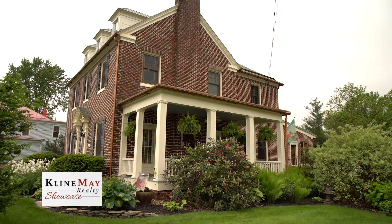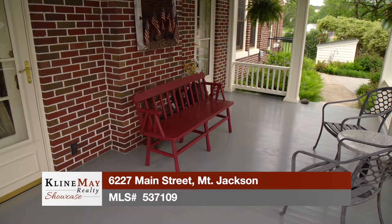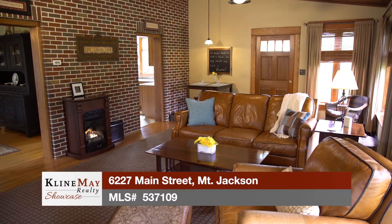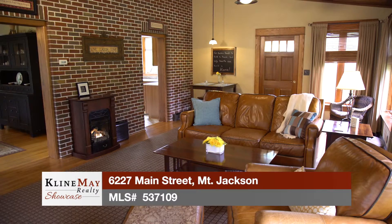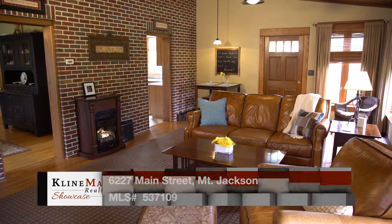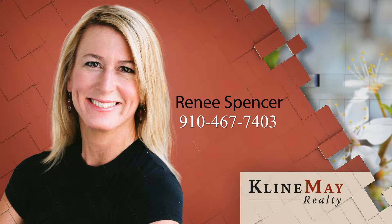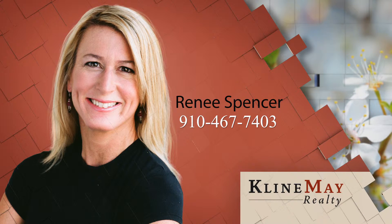This home makes a wonderful full-time residence, but would also work well for a vacation home or a home business such as an antique shop or bed and breakfast. The possibilities are endless with this exceptional property in this exceptional location. Please call Renee Spencer today to schedule your private tour. To learn more or to schedule your private tour, call Renee at 910-467-7403.